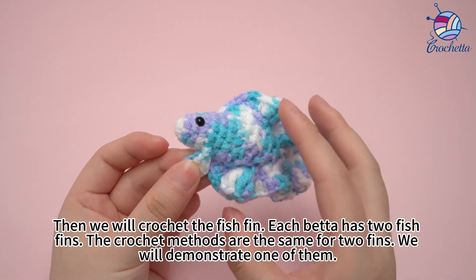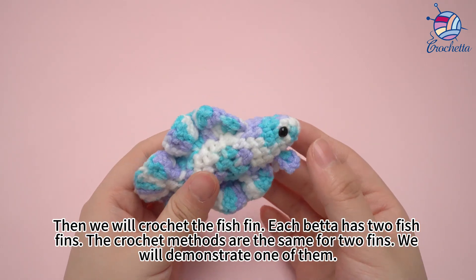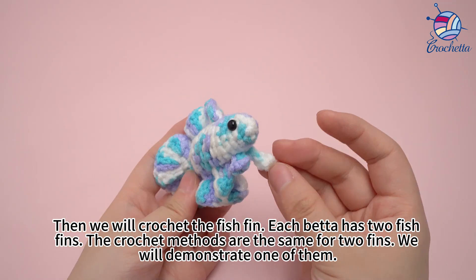Then we will crochet the fish fin. Each batter has two fish fins. The crochet methods are the same for both fins. We will demonstrate one of them.